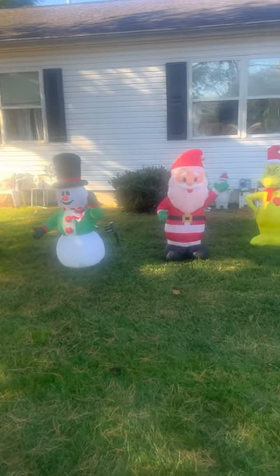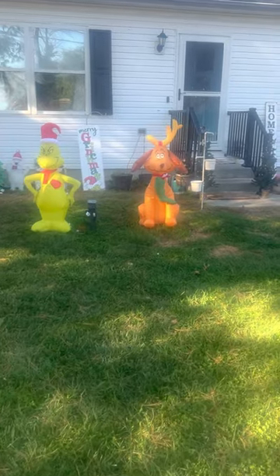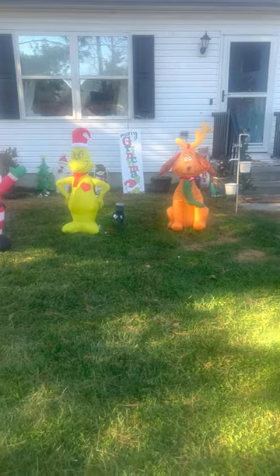Hey everyone, I'm giving a 2022 Christmas decor home tour.